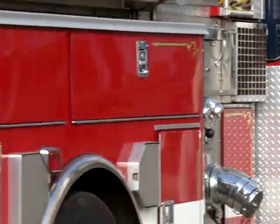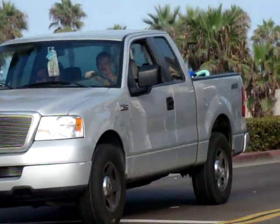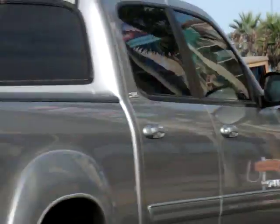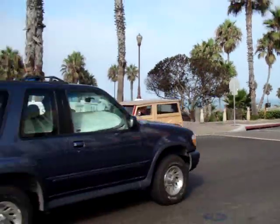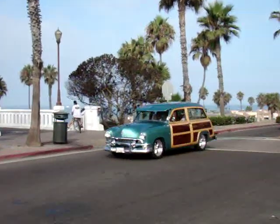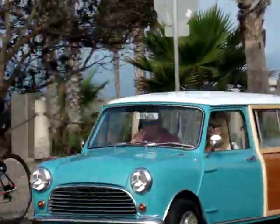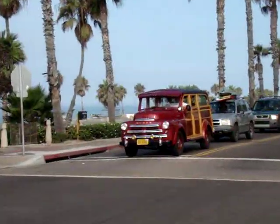It sure is a lot easier to have this side by me than being run around the parking lot. This guy's a little Mini Cooper Woody. That's cool, huh? Yeah, that's a little Mini Cooper Woody.